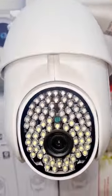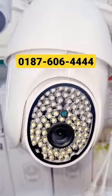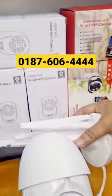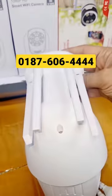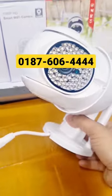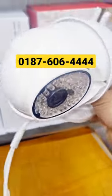V380 PTZ camera. This is an outdoor camera that is available on the outside of 2020. The most special thing is that the camera has 4 antennas. The outdoor security camera is one of the best.